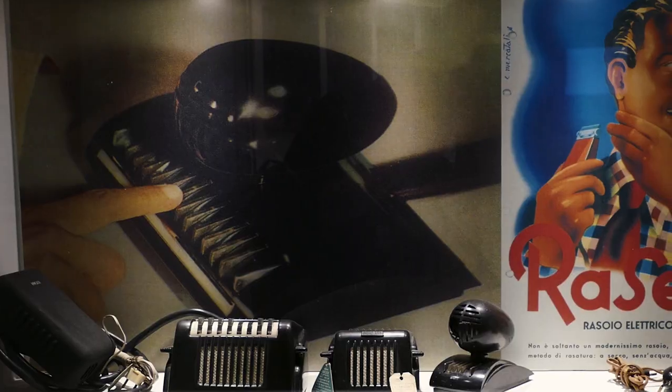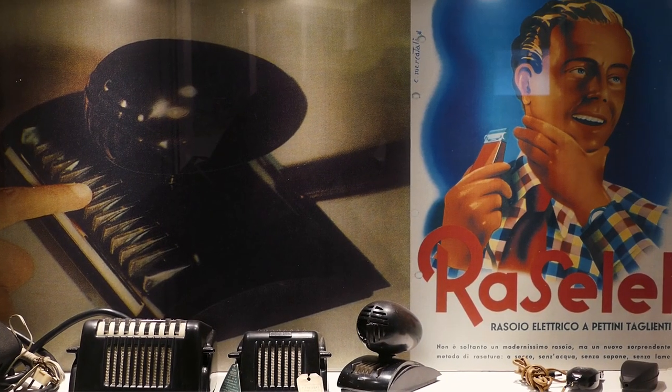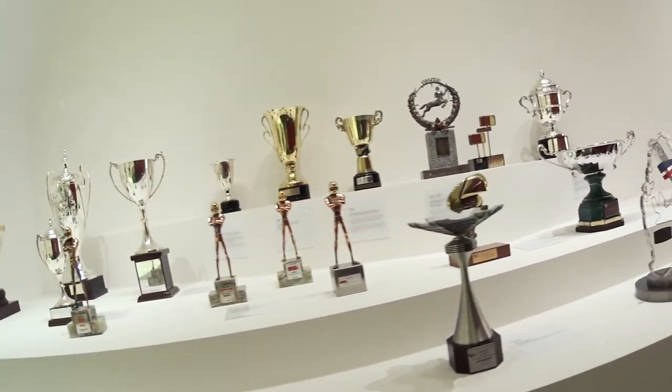The new museum covers race bikes and road bikes, and even the radios that take us way back to the beginning of Ducati's 90-year history.